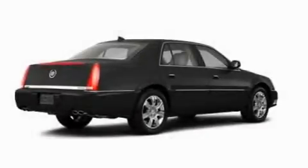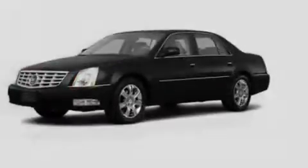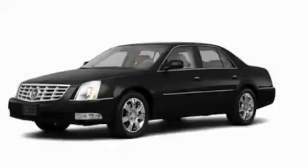This is a 2011 Cadillac DTS, a drive in shape that provides endless luxury. It has a 4.6-liter, 8-cylinder engine and an automatic transmission.